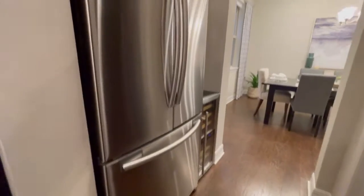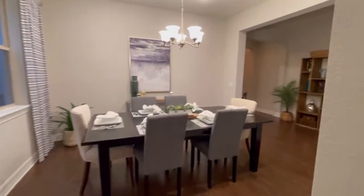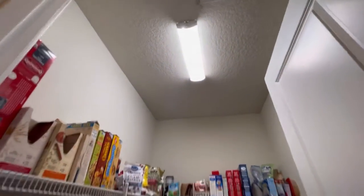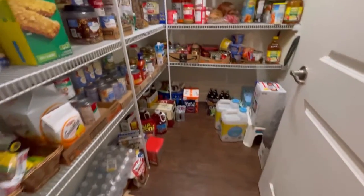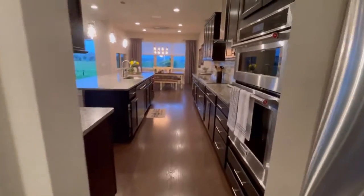An additional refrigerator here in the butler pantry. This leads into the dining room, and here you have a pantry with its own light, which is motion sensing, by the way. Beautiful kitchen.